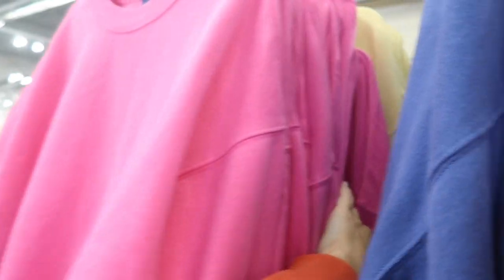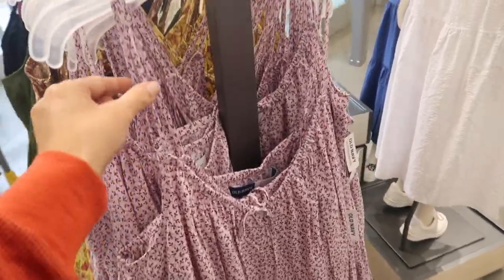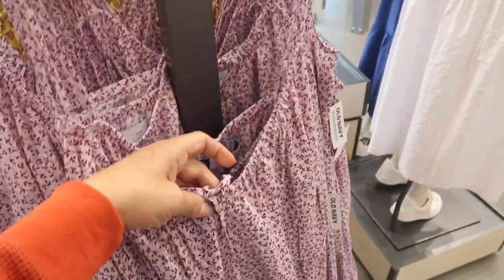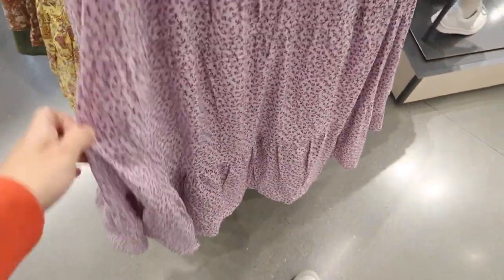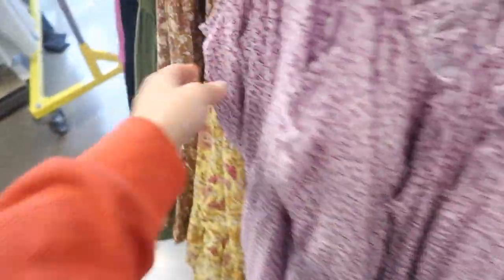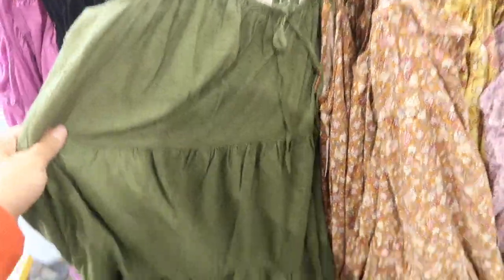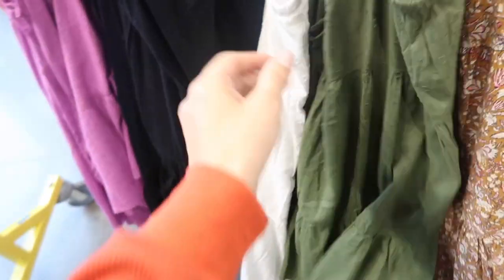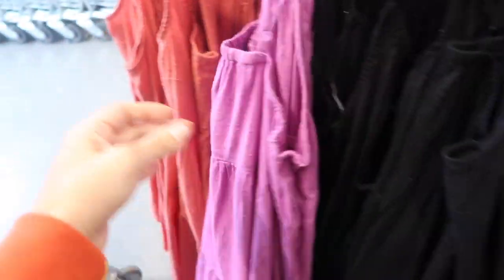Also seeing new colors in the cami dress. These have thin adjustable straps, a little tie detail, elastic flowy fit in the body with a tier at the bottom, and pockets. This purple is new. It also comes in yellow floral, brown floral, and all the swiss dots are new — green with swiss dot, white, black, purple, and coral.